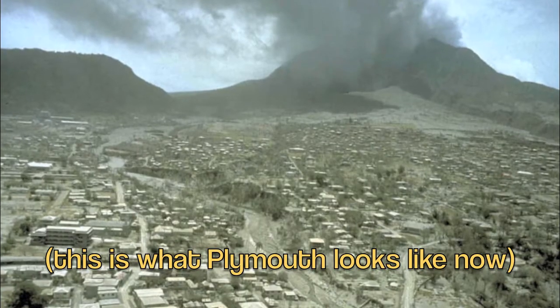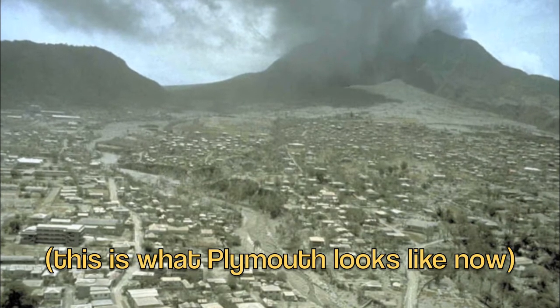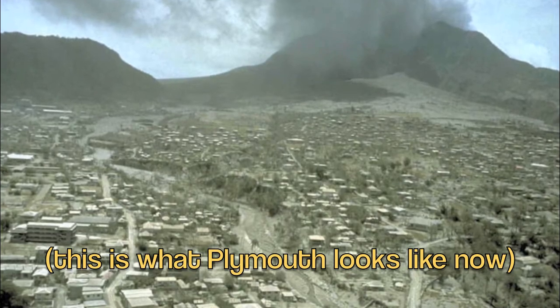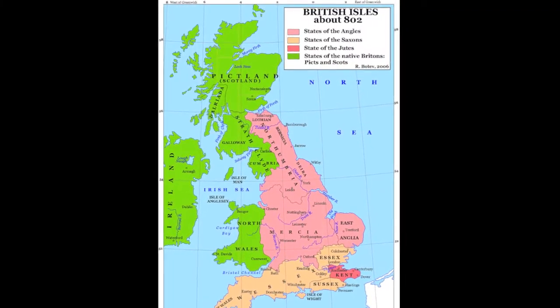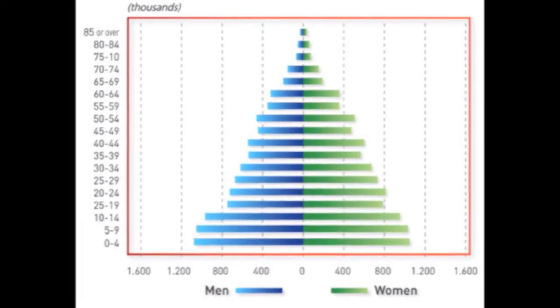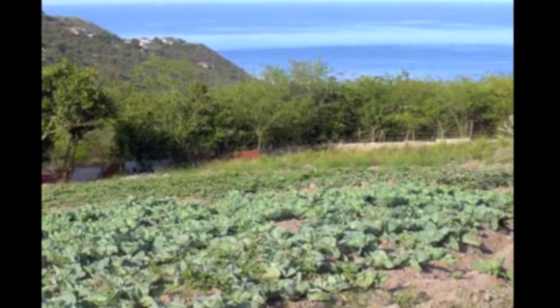Montserrat has two capitals, Plymouth and Braids, and the total size of Montserrat reaches up to 39 square miles, which is incredibly small in comparison to the many other British Isles. There is a total population of approximately 5,100, most of which are poor and rely on farming to maintain a decent life.